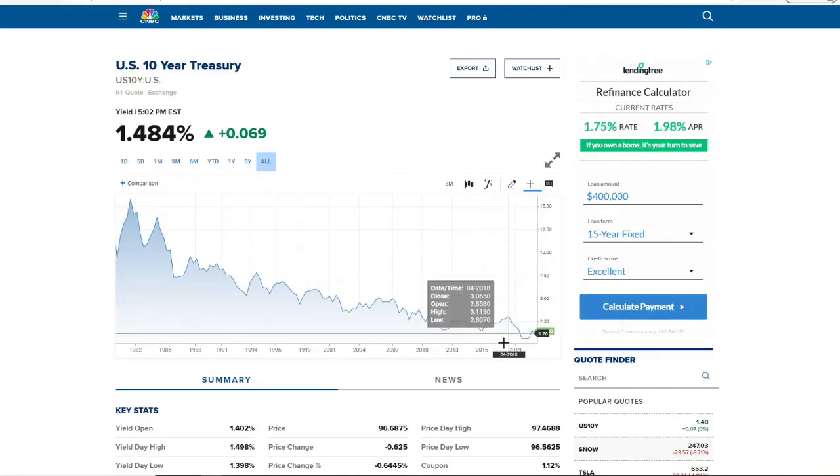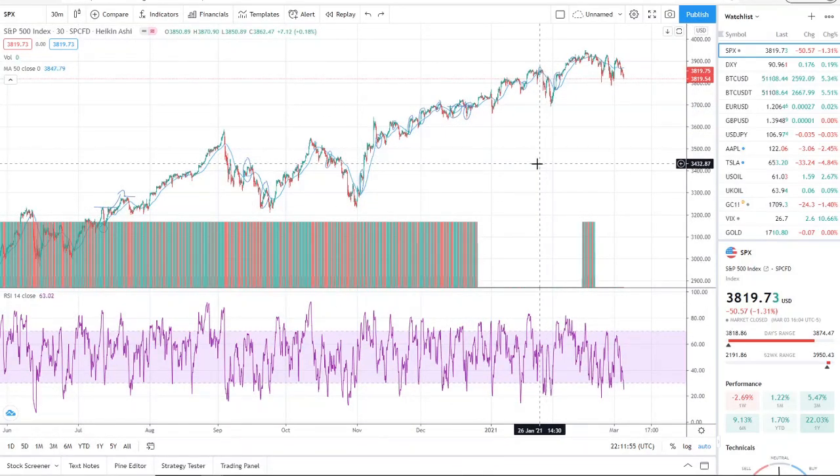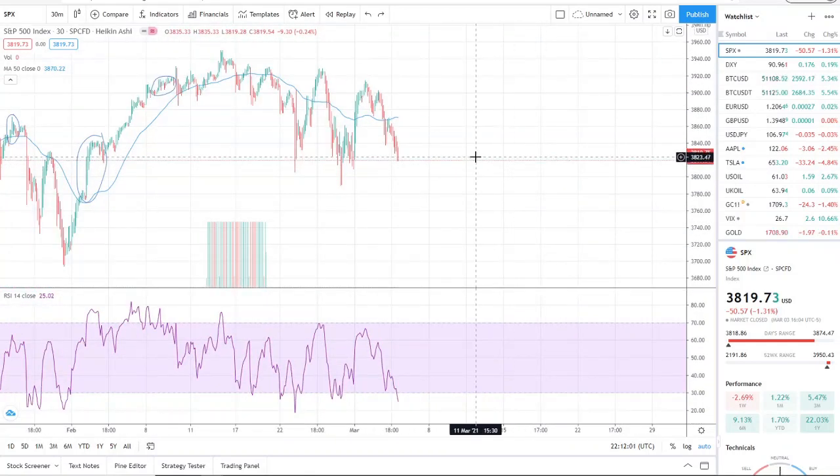I hope the experts and billionaires are incorrect and that this gets priced into the market. Worst case scenario: the treasury goes up to 2–3%, the market adjusts, and we continue — because we were growing even when rates were at 2–3% before. The one thing I'm watching more than ever right now is institutional investors. While retail investors are scrambling, they are focused and executing large orders on specific stocks. Thanks for watching, and let's make some money.